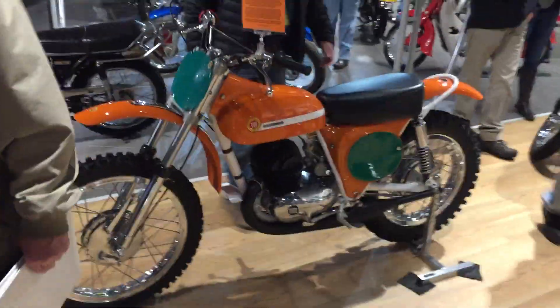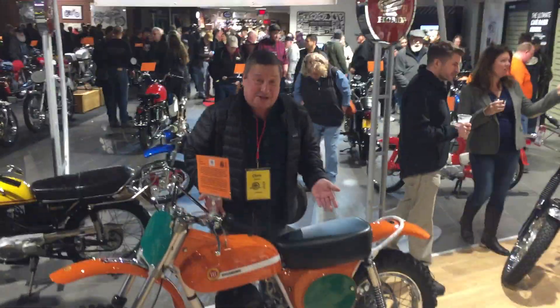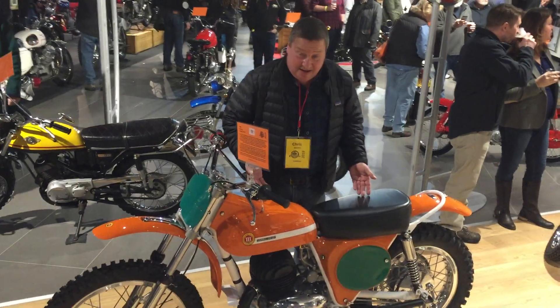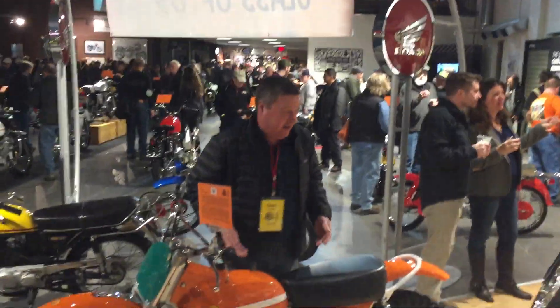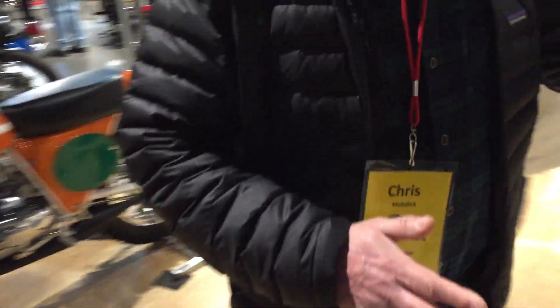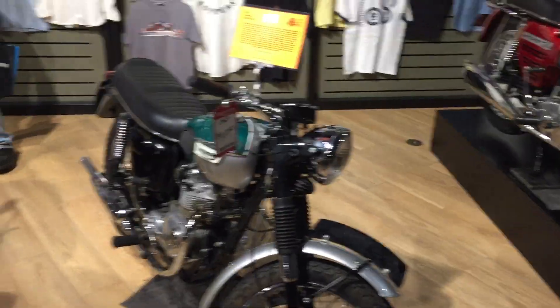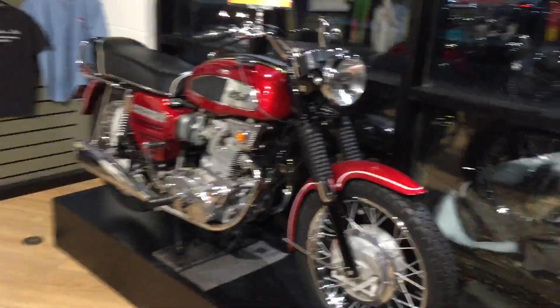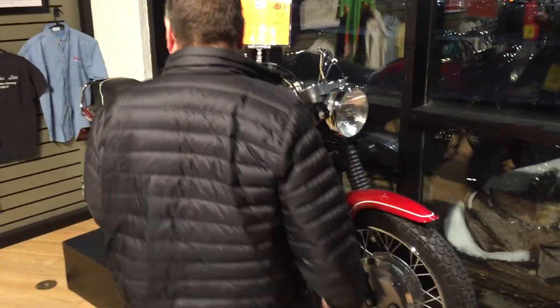Now we're over in the ubiquitous area. Here we are at the Montessa — if you remember from Potomac, we saw so many of these, and now we've got a really nice one. Now we'll take a look at the ubiquitous row of Triumphs. These are some very nicely put together Bonnevilles — they look great. We've got a BSA Rocket 3 right up here.